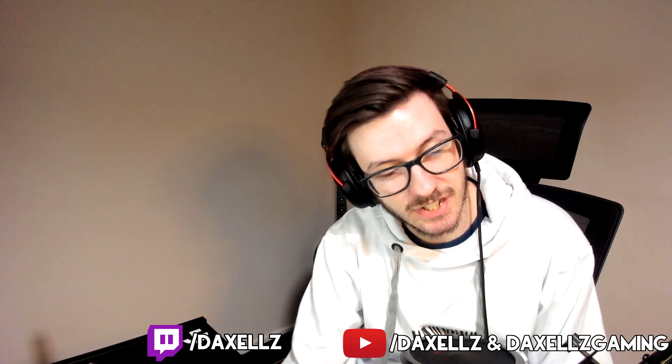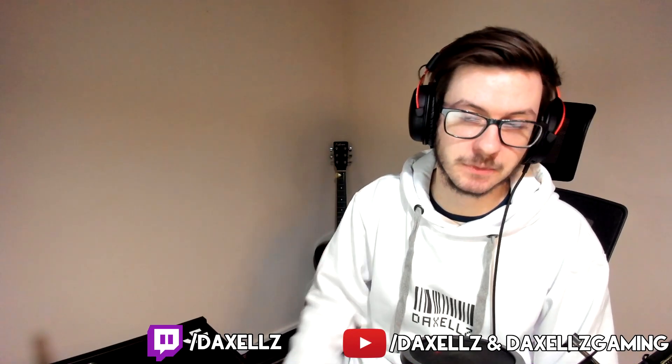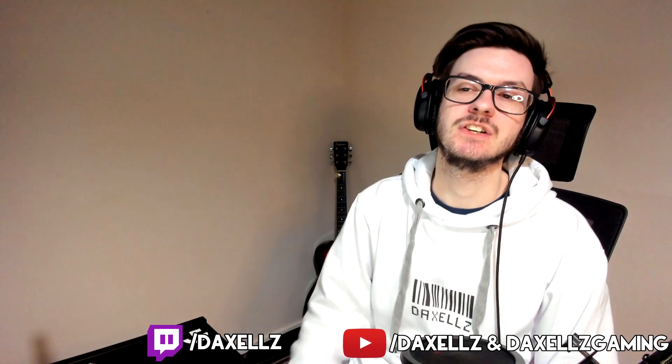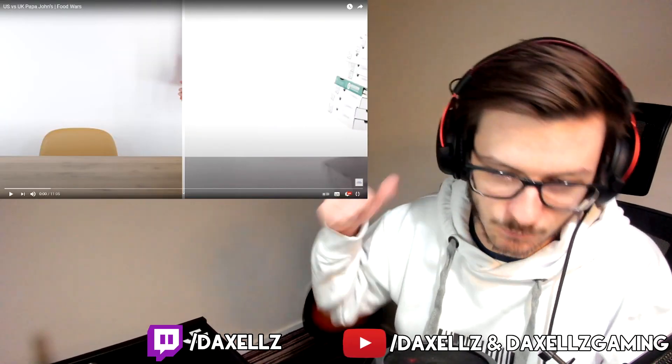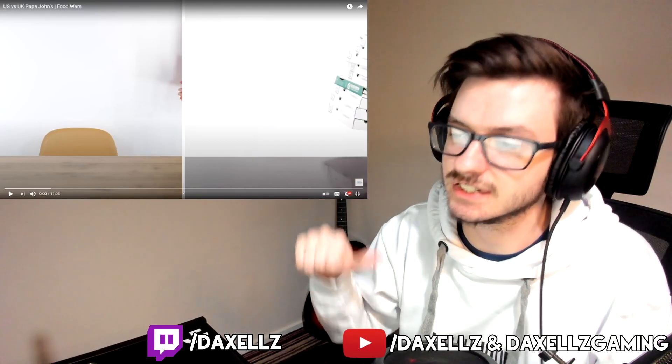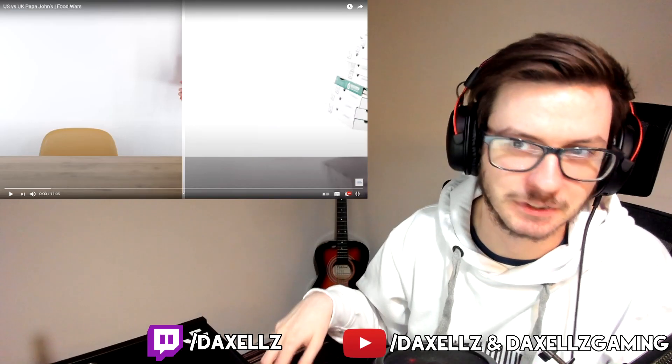How's it going everyone, Daxles here. Today we're going to be reacting to US vs UK Papa John's food wars. I'm expecting two things from this video: one, UK being overpriced as usual, and two, the US having a lot of chemicals. Other than that, I have no clue. Let's get straight into it.